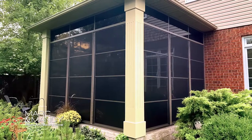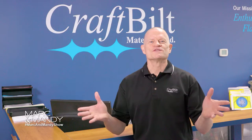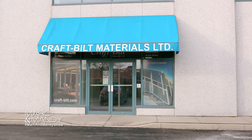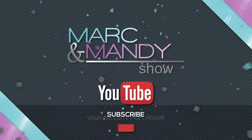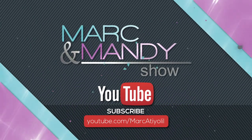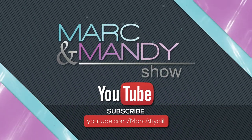That's it Mark and Mandy, thanks for stopping by. I hope this inspired some backyard builds out there. Thanks for watching The Mark and Mandy Show. Like our video by clicking below and subscribe to our YouTube channel.